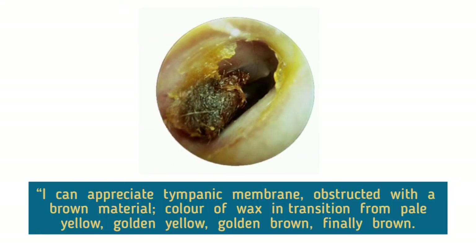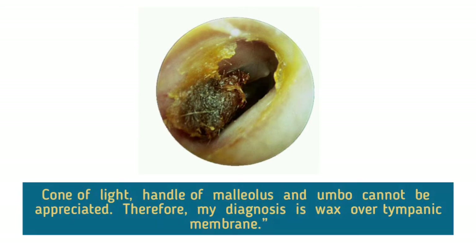I can appreciate the tympanic membrane obstructed with a brown material. Color of wax in transition from pale yellow, golden yellow, golden brown, and finally brown. Cone of light, handle of malleus, and umbo cannot be appreciated. Therefore, my diagnosis is wax over tympanic membrane.